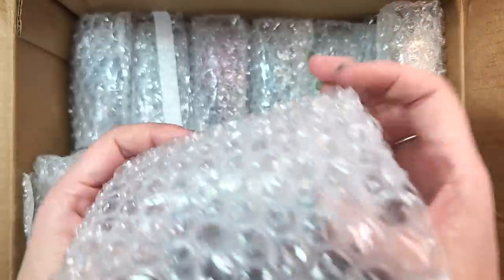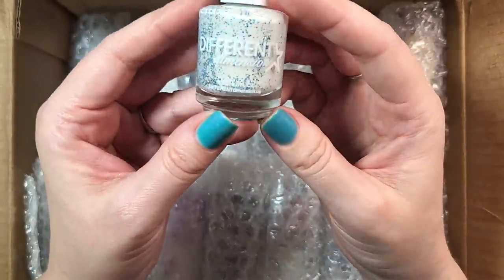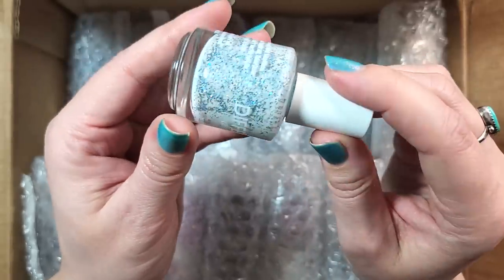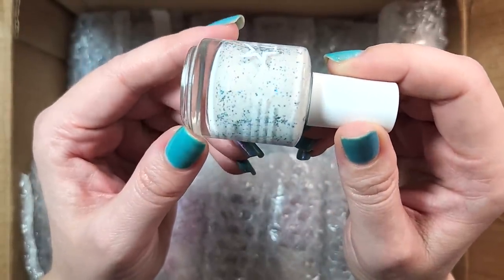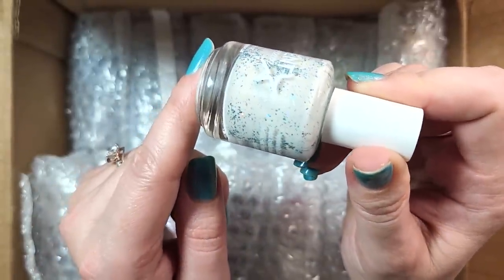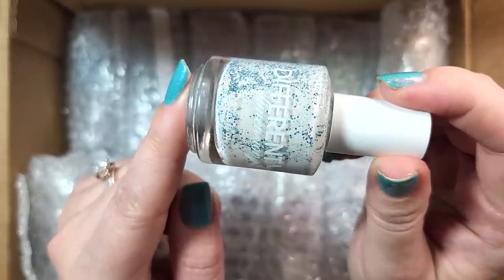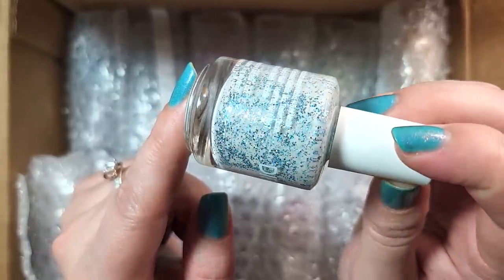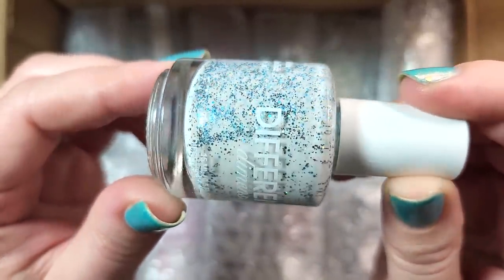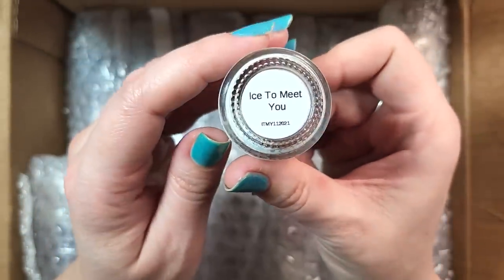The next one. This is a Different Dimension called Ice to Meet You. So this one is a white crelly and it does look pretty opaque. There is a lot of blue and silver glitter and shards in here — I see holographic as well as metallic. That is a fun combination. I think that'll be a really fun winter polish and I don't have anything like it. So that one was Different Dimension Ice to Meet You.